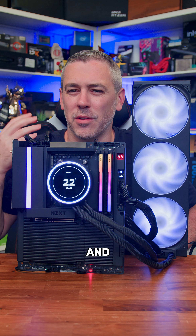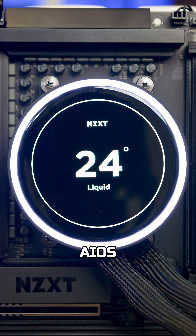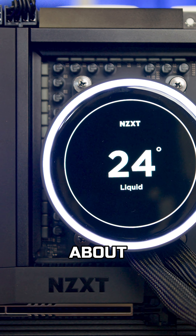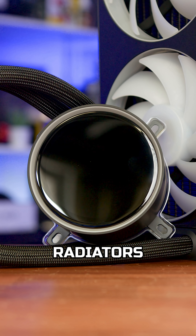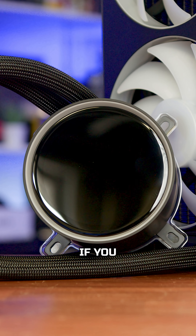Ever looked at the latest AIO coolers and thought, why are they getting so massive? And no, it's not just about performance anymore. Coolers, especially AIOs, used to all be about thermal performance — bigger radiators, better fans, maybe a small turbine fan for the VRMs, if you were lucky.